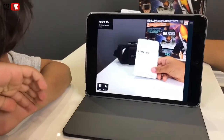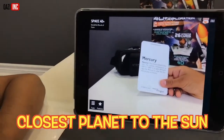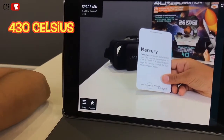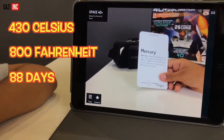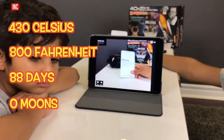This is Mercury. Mercury is the closest planet to the sun. The surface temperature is 430 degrees Celsius, 800 degrees Fahrenheit. It takes 88 Earth days for Mercury to orbit the sun. Mercury has no moons.